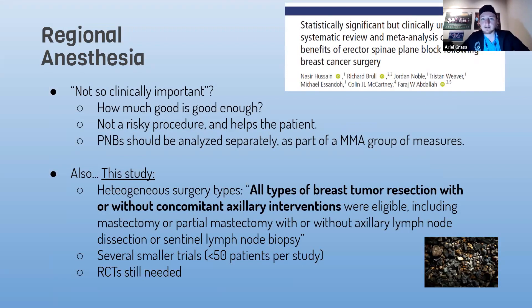This study's title calls results 'statistically significant but clinically unimportant' — quite a strong statement. My question is: what is not clinically important? It could be the 1.6 VAS reduction — but how much good is good enough? If it's not a risky procedure and it helps the patient, why not do it? It contributes to multimodal analgesia, and blocks should be analyzed as part of a multimodal group of measures, not alone. This study is also very heterogeneous — it considers all types of breast tumor resections, not only mastectomies, and our project would focus only on mastectomies, so it should be able to help more. The trials were small, less than 50 patients, and RCTs were still needed at that point.